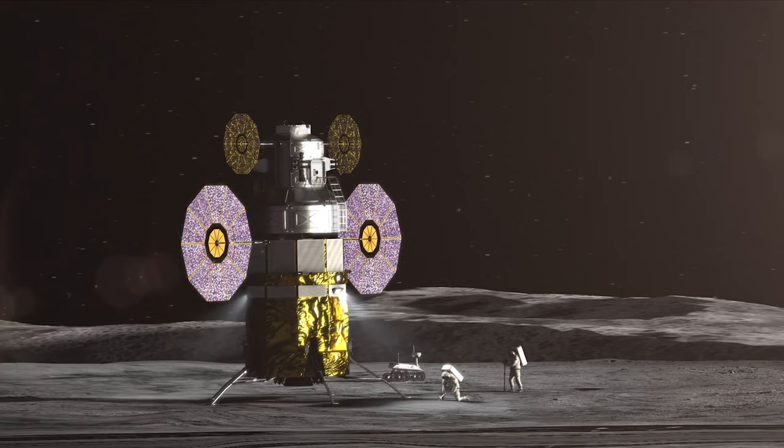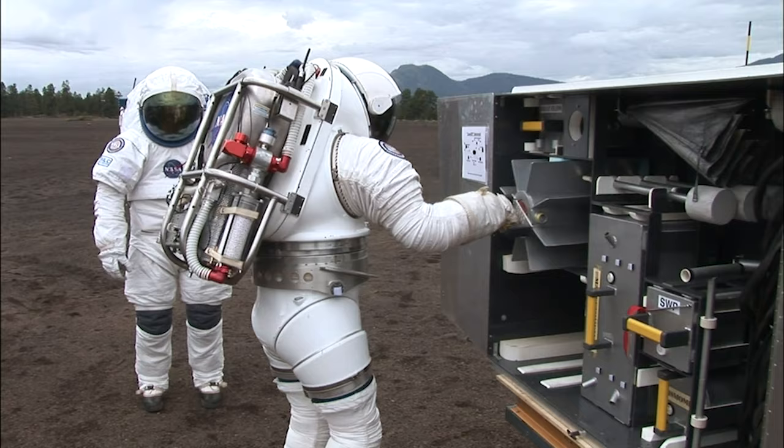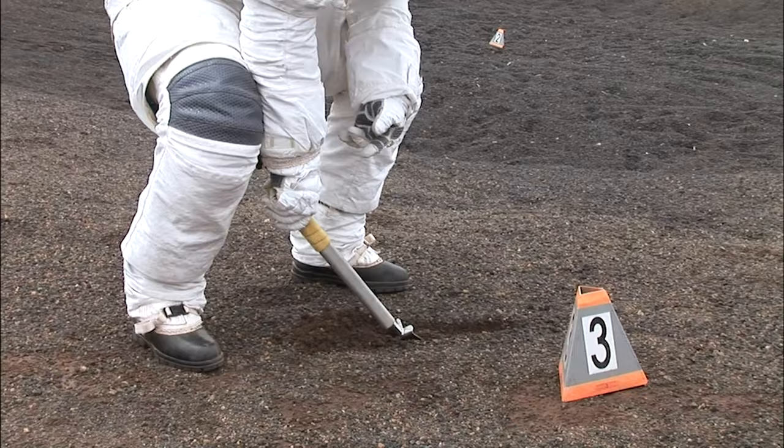Flash forward to astronauts exploring the lunar surface with the Artemis program — they're going to be doing exploration, visiting a site on the moon that no human being has ever visited before. They'll be taking pictures, describing rocks, collecting samples, deploying instruments. We want them to experience all of these things here on Earth before they fly to the moon.